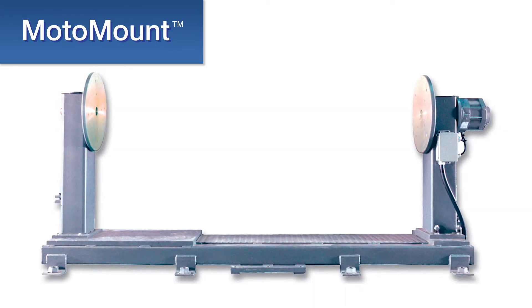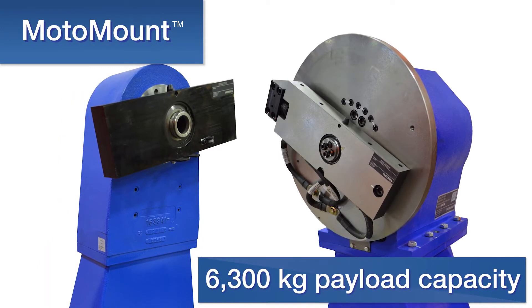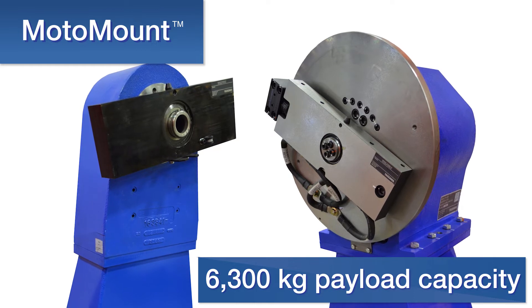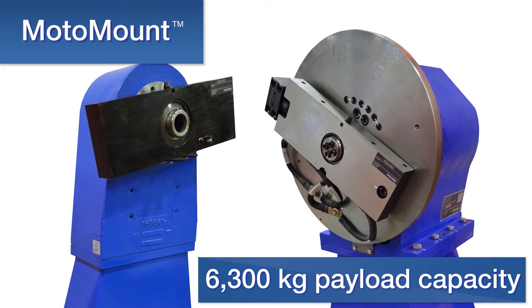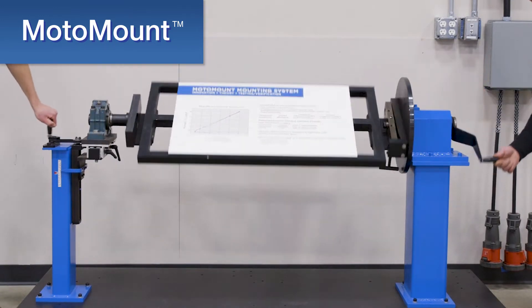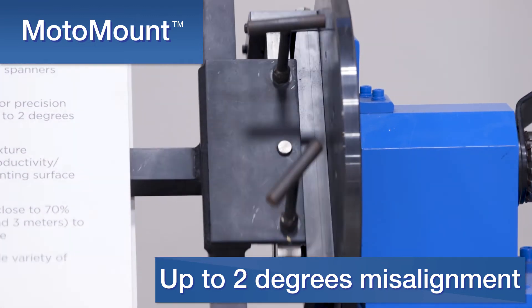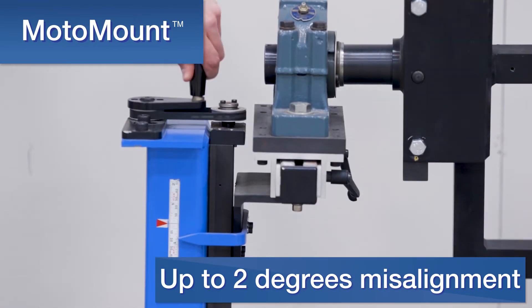Unlike traditional hard-mount tooling, motor mount's scalable 6,300 kg payload capacity design meets a wide variety of application requirements. Compliant bearings on both head and tailstock allow for up to 2 degrees of misalignment in any plane as compared to hard-mounted systems.